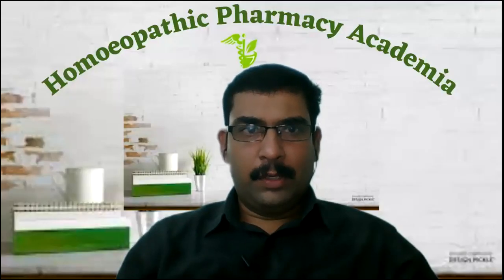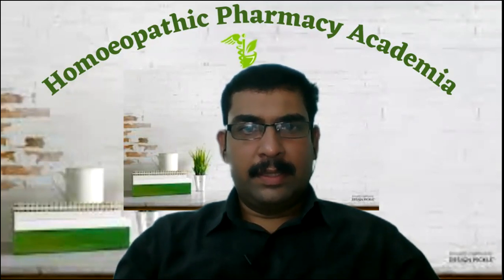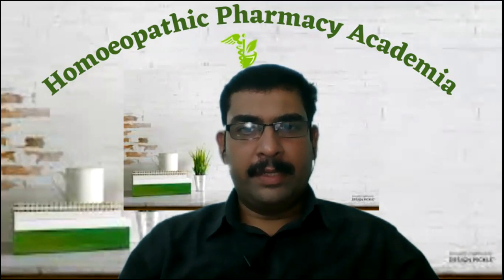Welcome to Homeopathic Pharmacy Academy. In this video, I am going to discuss about a very important topic in homeopathic pharmacy, that is the vehicles. In this session, I am going to explain about the word meaning of vehicle, the definition, utilities of vehicle, and various types of vehicles used in homeopathic pharmacy.